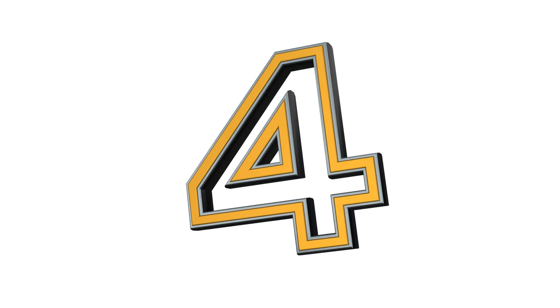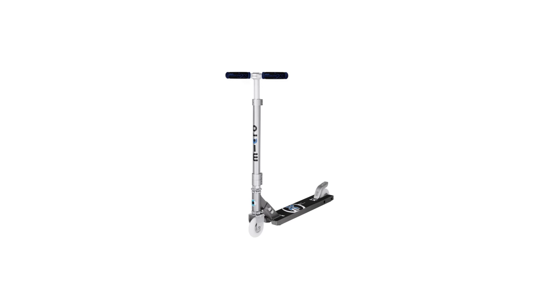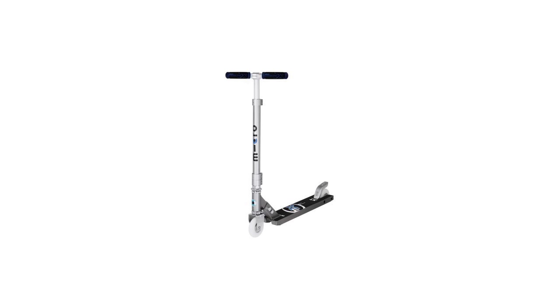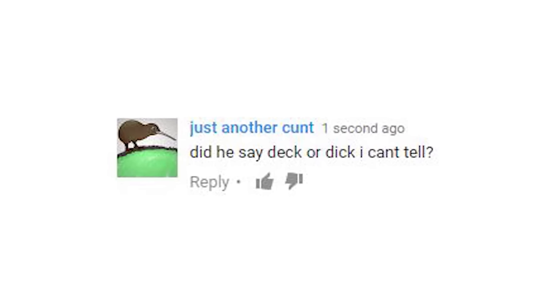Coming in at number four we have Micro's first ever pro model, designed purely for stunt scootering. Now this scooter was an absolute beast back in the day, don't get me wrong, but looking back at it now — what were we thinking? There are so many things wrong with this setup, while some things are still so right at the same time. Take the deck shape for example — it's completely boxed with a flat bottom.